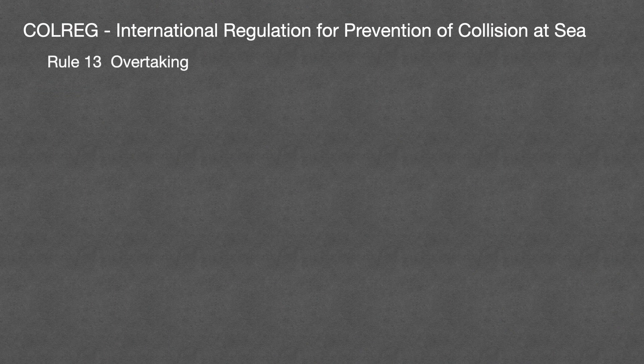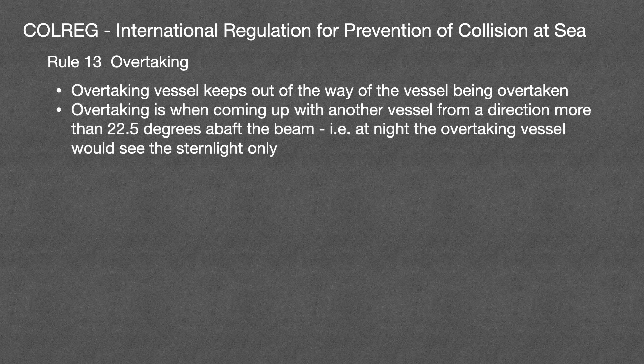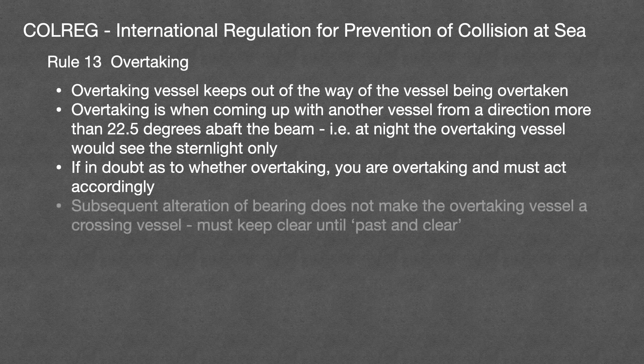Rule 13 covers overtaking. Overtaking vessels must keep out of the way of the vessel being overtaken. Rule 13 covers overtaking in open water, not in a narrow channel. You're overtaking if you're coming up upon another vessel in a direction more than 22.5 degrees above the beam — in other words, if at night you would only see the overtaken vessel's stern light. If in doubt as to whether you're overtaking, then you are overtaking and must act accordingly. Subsequent alteration of bearing does not make the overtaking vessel become a crossing vessel, so you must keep clear until you are past and clear — until you've completely cleared the other vessel.